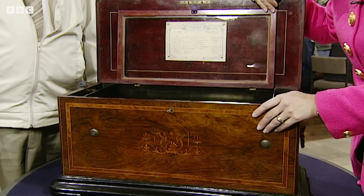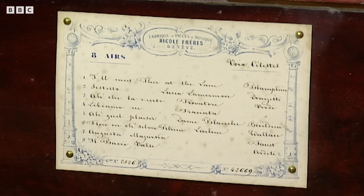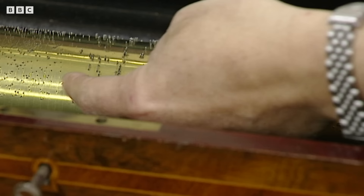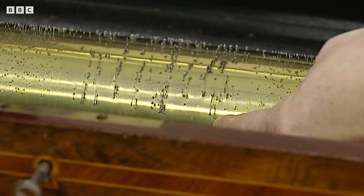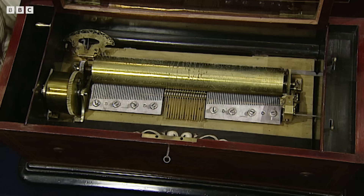The fascinating thing about this box is, as it says on the tune sheet here, Voix Celeste — angel voices. We in England rather commonly call it an organ box, a reed organ. I think Voix Celeste is such a wonderful description. These pins in the centre operate a different row of teeth, and they are directly linked to a little reed organ, and it gives this wonderful sound.